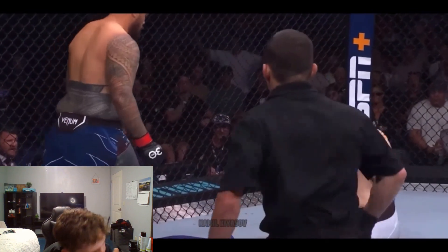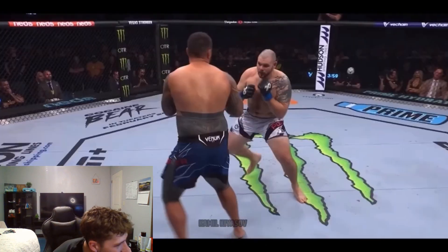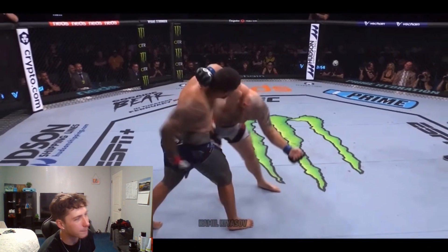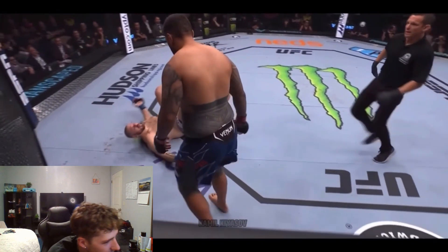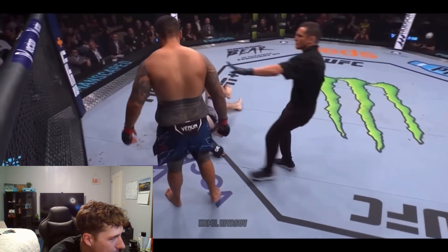He waited for the right hand to lunge in, and you take a right — bam — he timed it perfect, followed up with an uppercut. We've seen that very similar combination so many times.